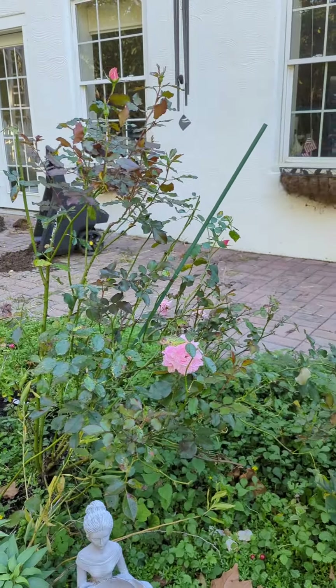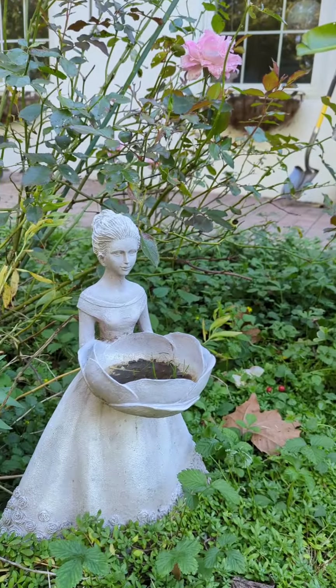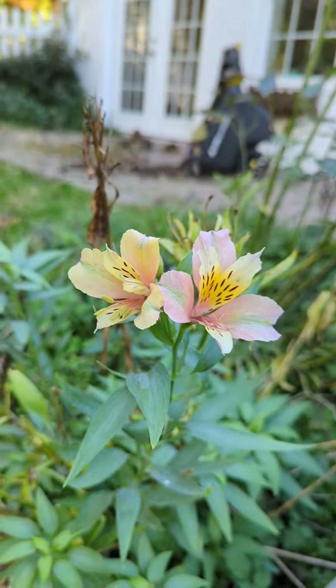The whole shrub looks like this — very tall. There's some decor items that I have nearby and some Persian lilies.